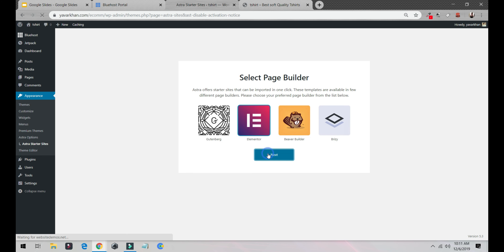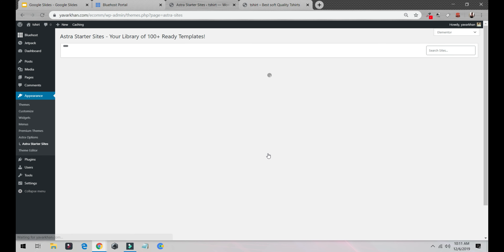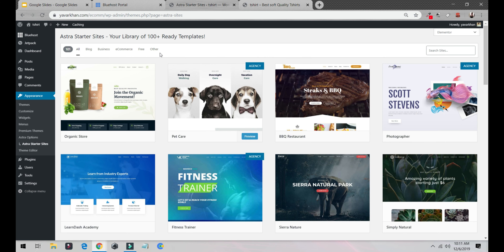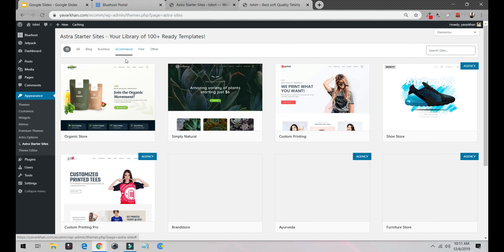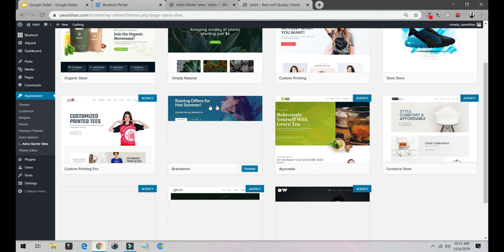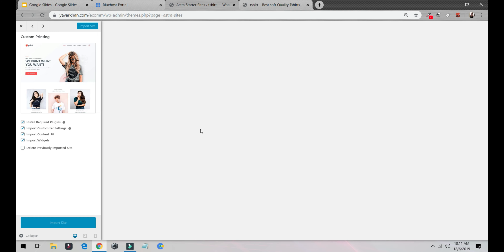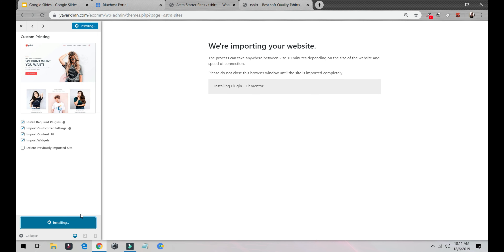Once done, click on Elementor and then Next. If you're planning to buy the Astra theme, I have a 10–15% discount link in the description below. Come to the E-commerce section and install that theme. Click Import Site — now it's importing. Depending on your internet speed it will take two to ten minutes; for me it usually takes about one minute.